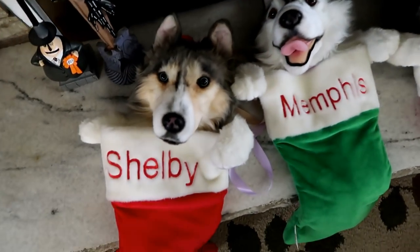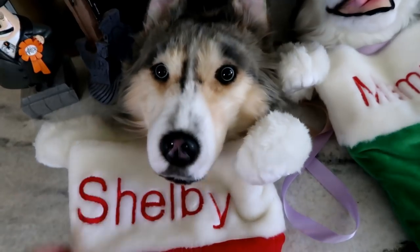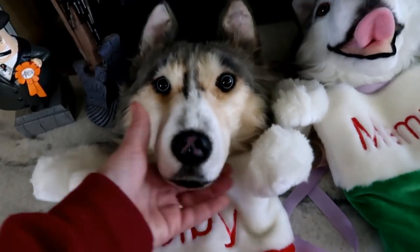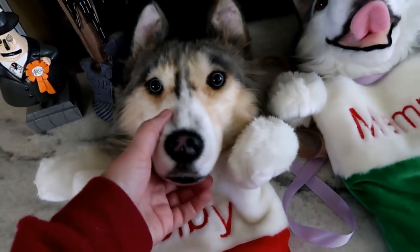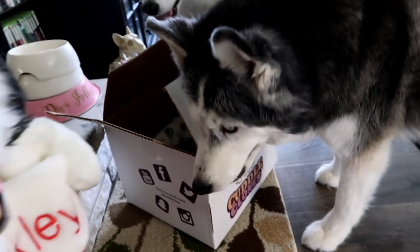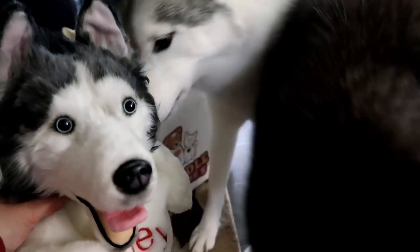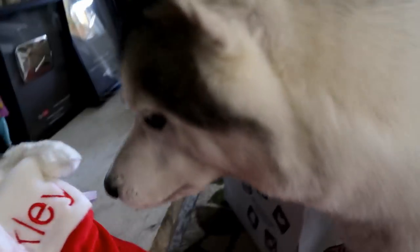Just like everything from Cuddle Clones, you send in pictures of your pet and they customize everything to look like your pet. These are ridiculously cute! They're gonna look really cool up here for the holidays. What do you think, Oakley? Does this look like you? There's Miss Oakley — Oakley, look up here! Memphis is like, I'll look!